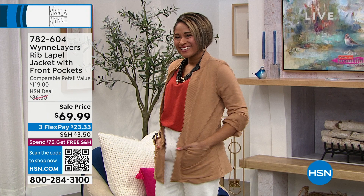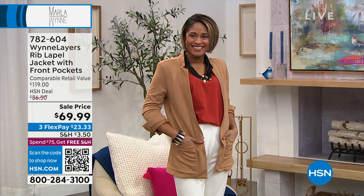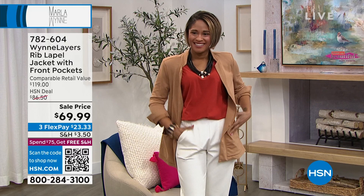This is a rib label jacket with a front pocket. Also, this is new and on sale — $69.99. Remember, when you spend $75 or more, you get free shipping and handling.